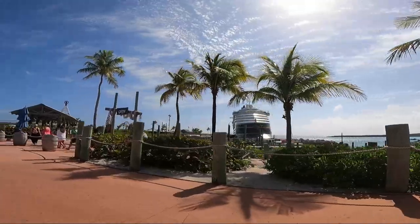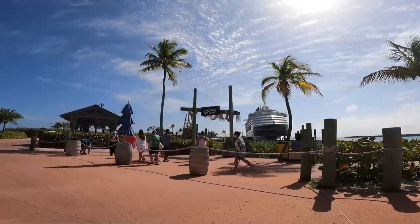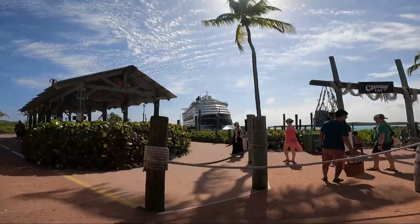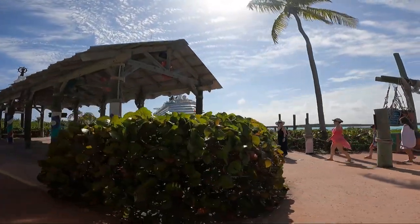Also bring a bag you can take off the ship for your excursions. You'll want to make sure you have your ID, your room key, water, sunscreen, and any other essentials every time you get off the ship.